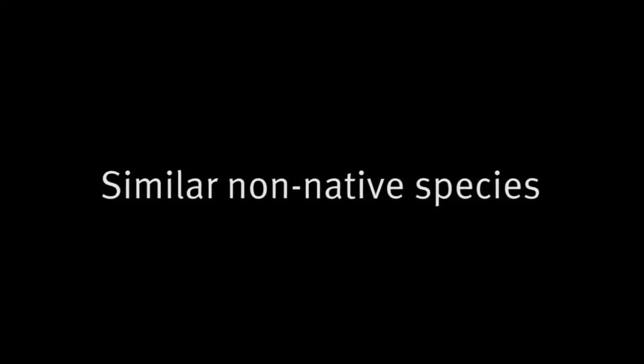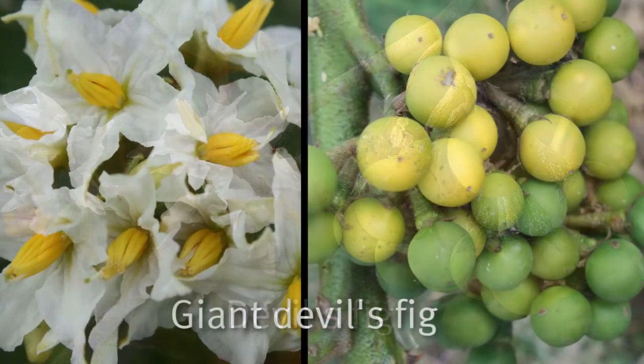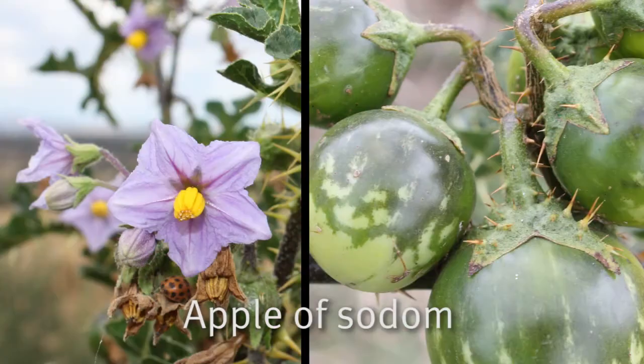Tropical soda apple looks similar to other non-native species, such as devil's fig, giant devil's fig, devil's apple and apple of Sodom.